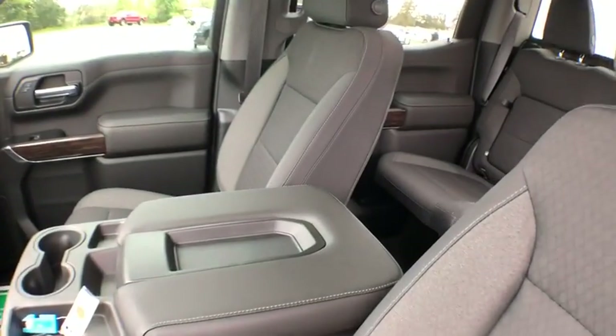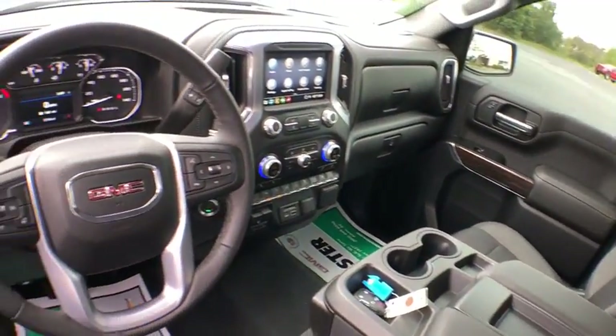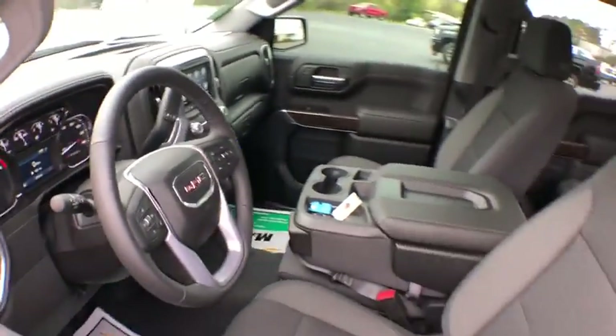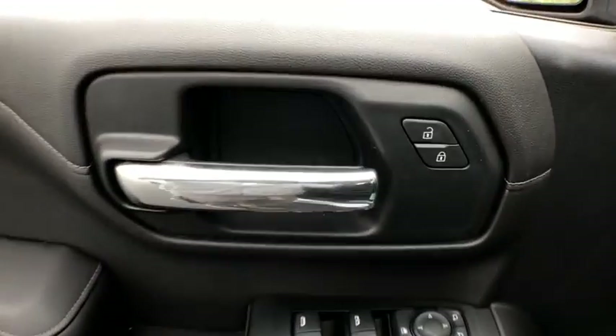Sierra 1500 now comes with an automatic transmission that combines high max hauling capability with precise control. This vehicle has less than 6,000 miles. Here are some of this vehicle's great options.